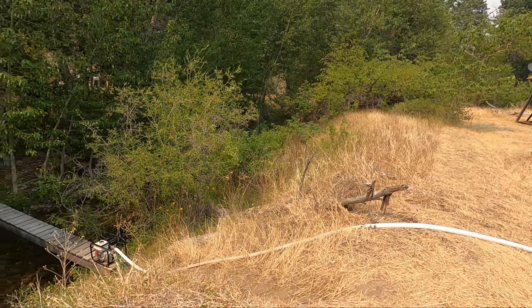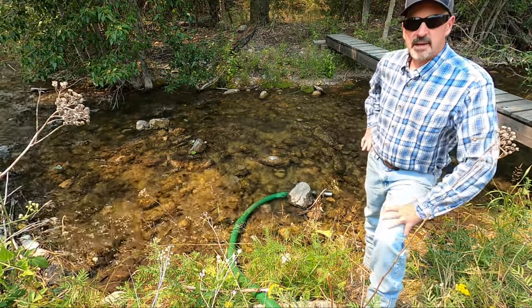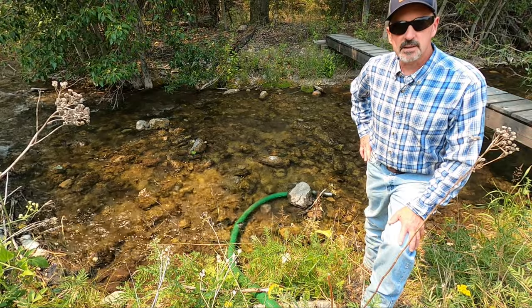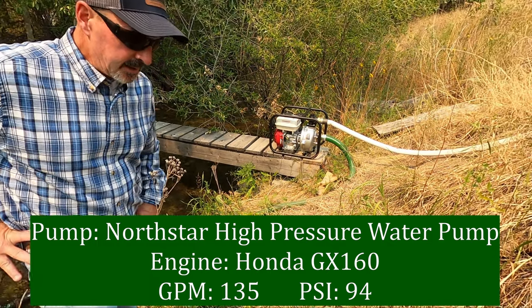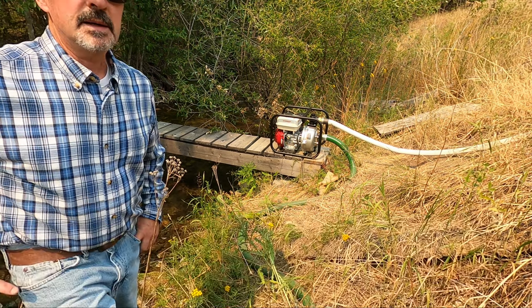Here we are down at the creek. The pump is sitting on a little footbridge, screwed down so it won't slide off, but attached in a way that I can still pick it up and move it if needed. In the creek I have a two-inch suction line with a foot valve and strainer, and that's full of water right now. The pump housing is full of water and the first 30 feet or so of line is still full, so the pump is already primed and ready to start. What I have here is a Honda GX160 high-pressure water pump — a really good pump. It starts on the first try every time, so we'll go ahead and crank it up and do some tests.